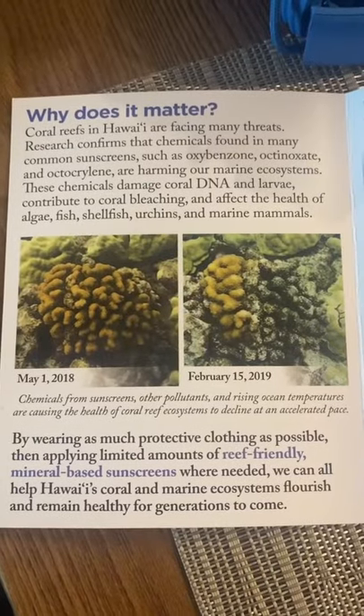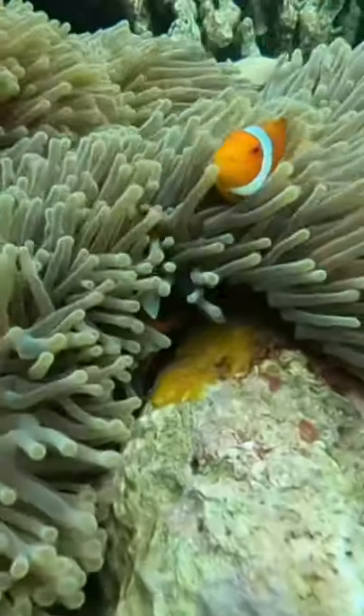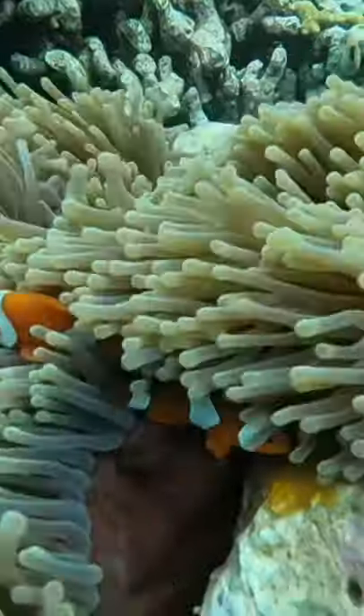Is your sun protection reef friendly? To celebrate Earth Day, let's learn how to protect our oceans and all the life in them. Chemicals found in many sunscreens bleach and damage coral, which leads to less and less habitat and food for sea animals and fish.